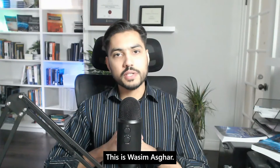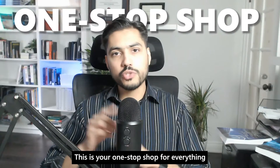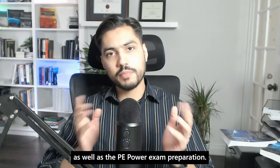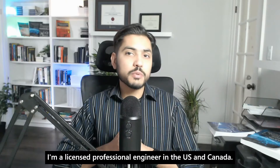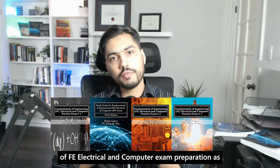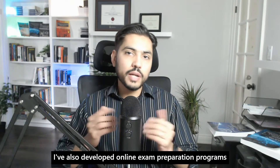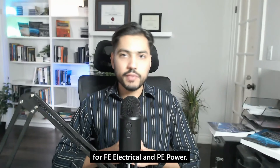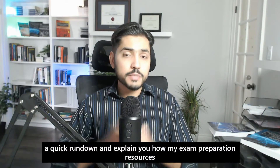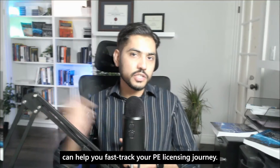Hello future PEs, this is Vasim Azghar. Welcome to study4fe.com. This is your one-stop shop for everything related to FE electrical and computer exam preparation as well as the PE power exam preparation. I'm a licensed professional engineer in the U.S. and Canada. I have authored several books on the topic of FE electrical and computer exam preparation as well as the PE power exam preparation. I've also developed online exam preparation programs for FE electrical and PE power. I'll take a few minutes of your time to give you a quick rundown and explain how my exam preparation resources can help you fast track your pre-licensing journey.